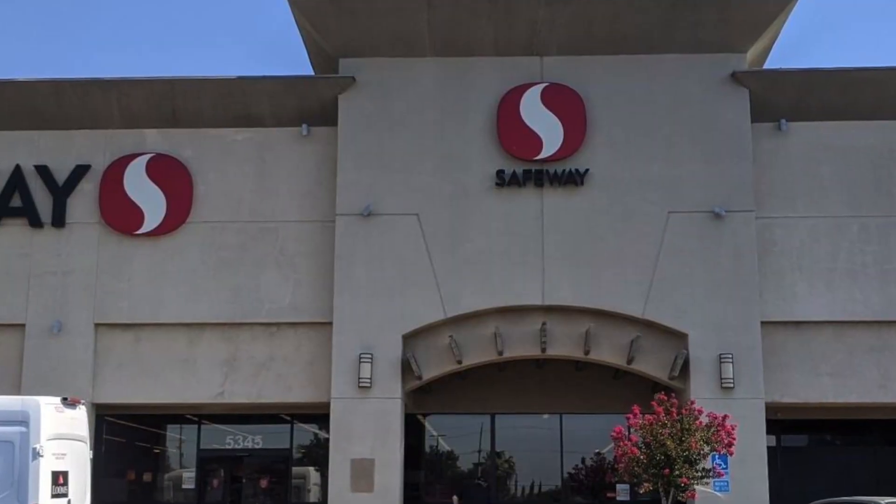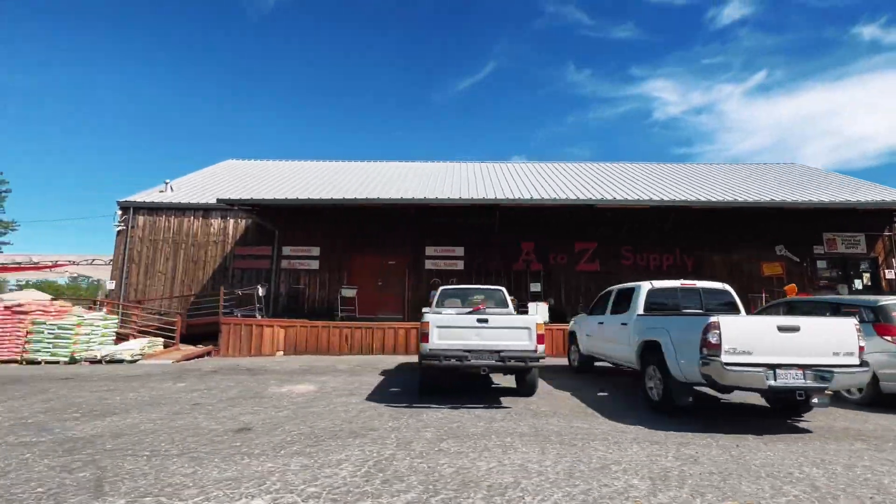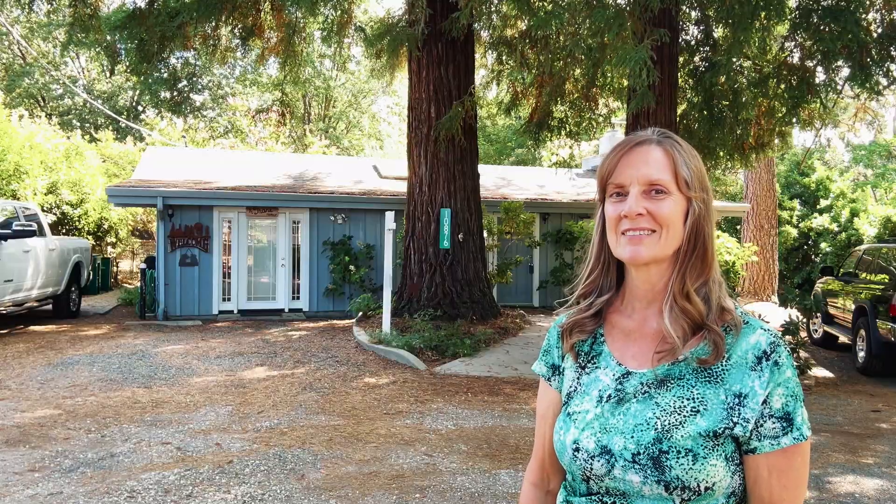This house is near a Safeway Shopping Center, a feed store, and just minutes from downtown Grass Valley. Let's go look at that next house.